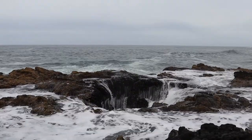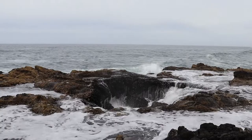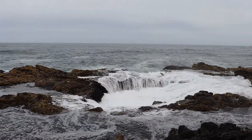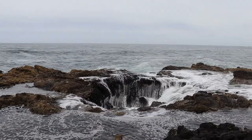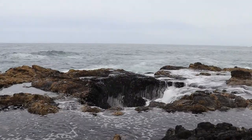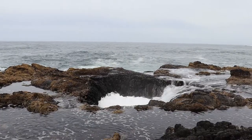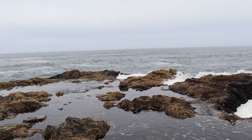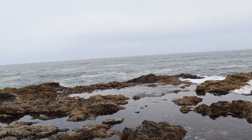Behind us here is Thor's Well, right off the Oregon coast. It's basically a big sinkhole right up next to the ocean, and they don't know how deep it goes. Let me spin you around a little bit to get the rest of this area, because this spot is just gorgeous right here.